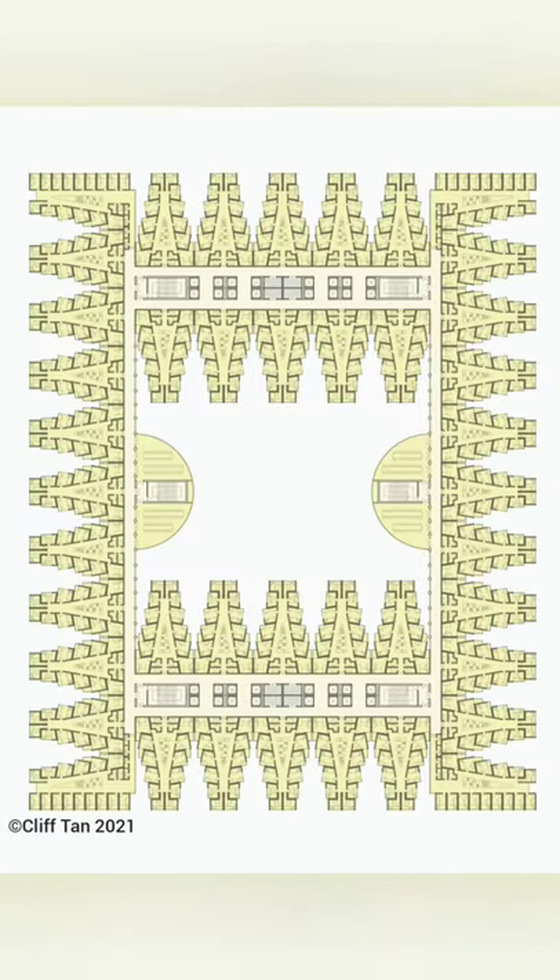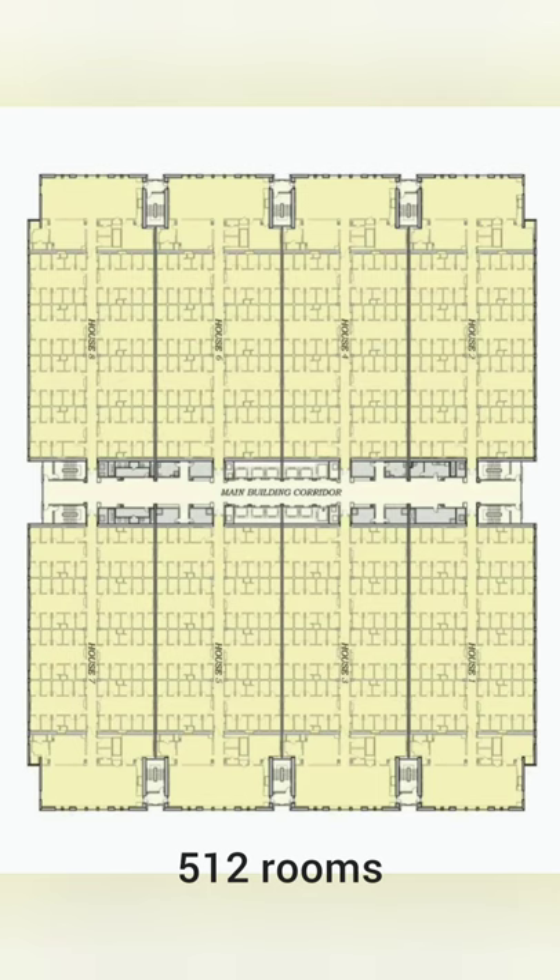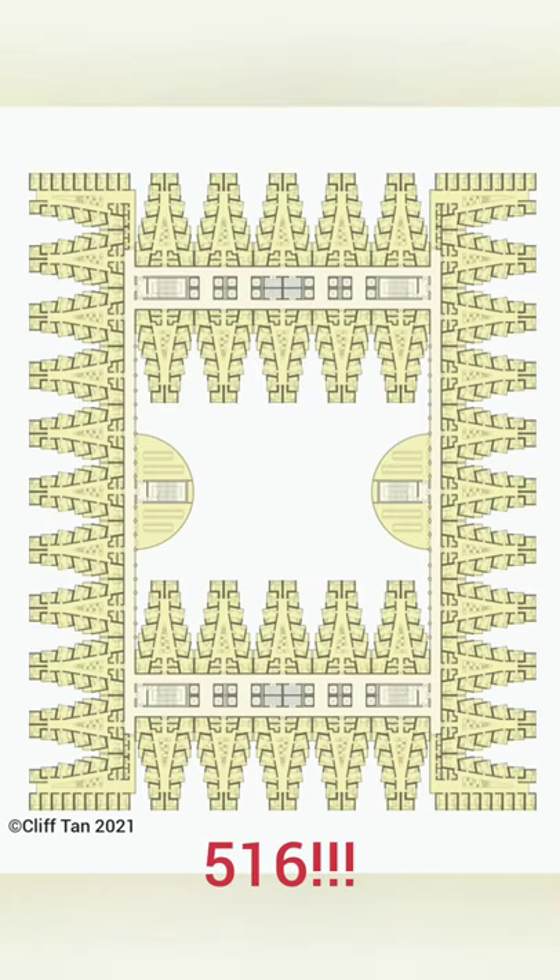It looks crazy, but now every single room has a window and even the internal passages are naturally lit. The best thing is that while his plan has 512 rooms per floor, mine has 516.